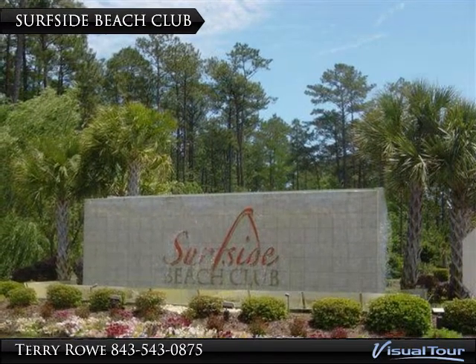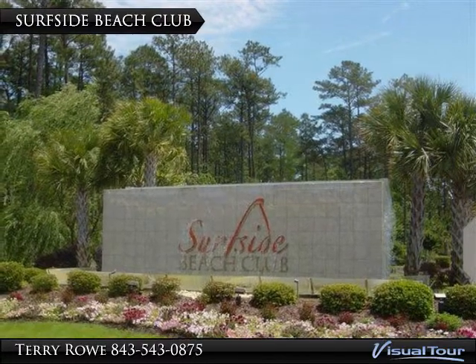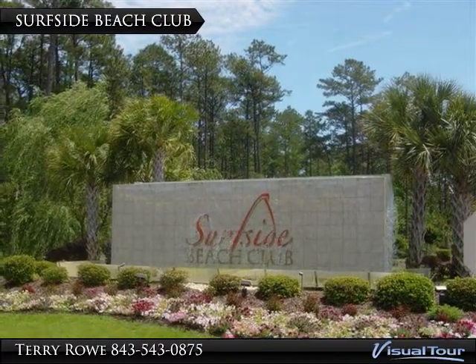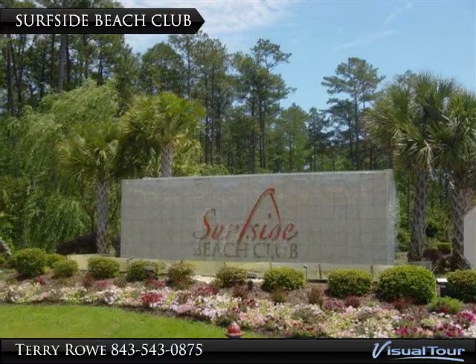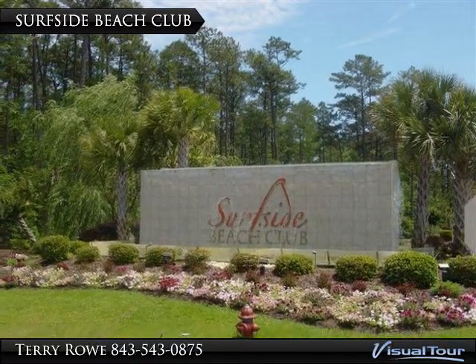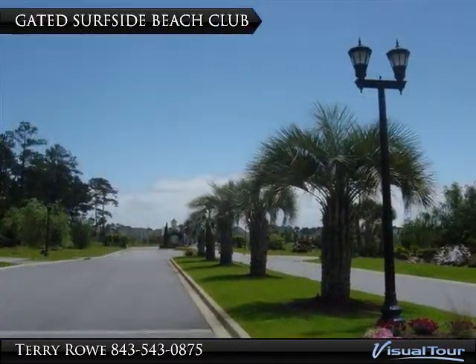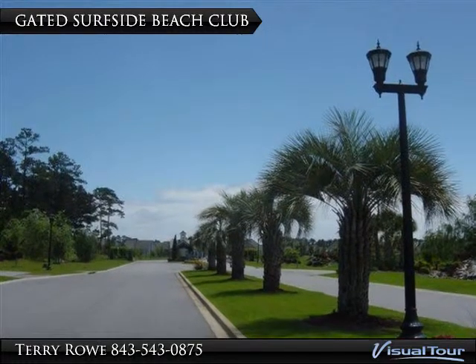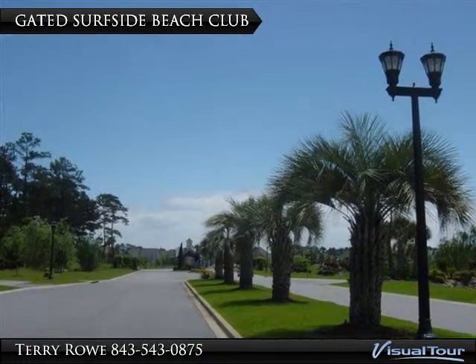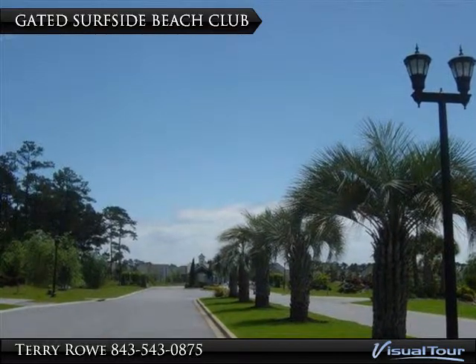Gated Surfside Beach Club is located 1.7 miles from the gorgeous Atlantic Ocean, consisting of five distinct neighborhoods. Surfside Beach Club homes are not only stylish, but affordable. As you enter Surfside Beach Club, it is evident the developer and builder, Bill Clark Homes, has made this a special place to call home.